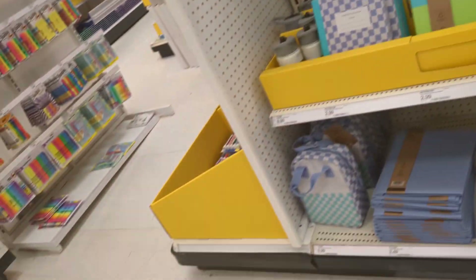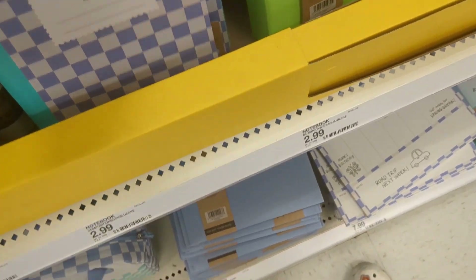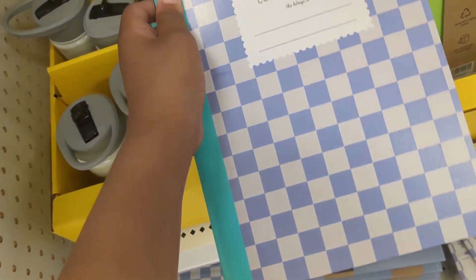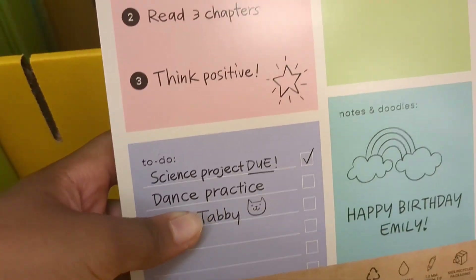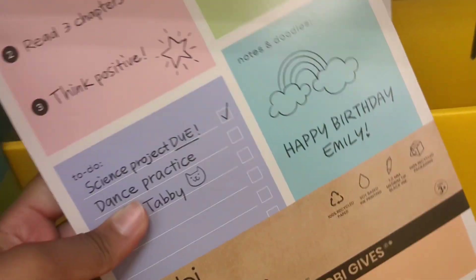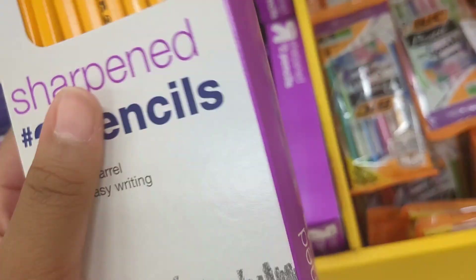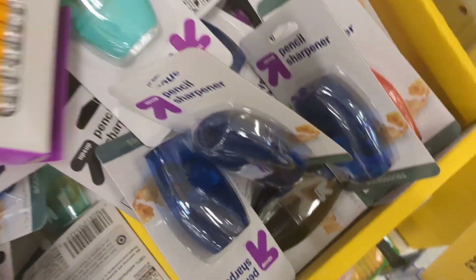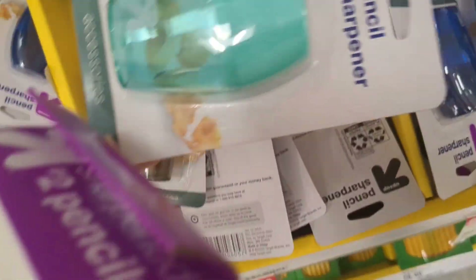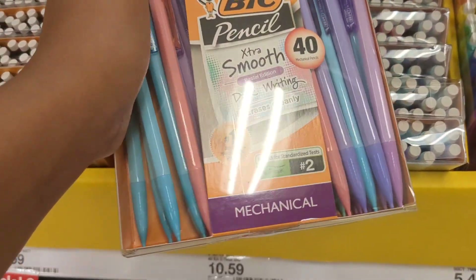Look at this stuff, okay, this is cute. I don't know if I'm going to get it though. These are sharpened pencils — they have a sharpener on my list. I like this; there are two of them, I might get it. Look what I found — these big ink pencils!